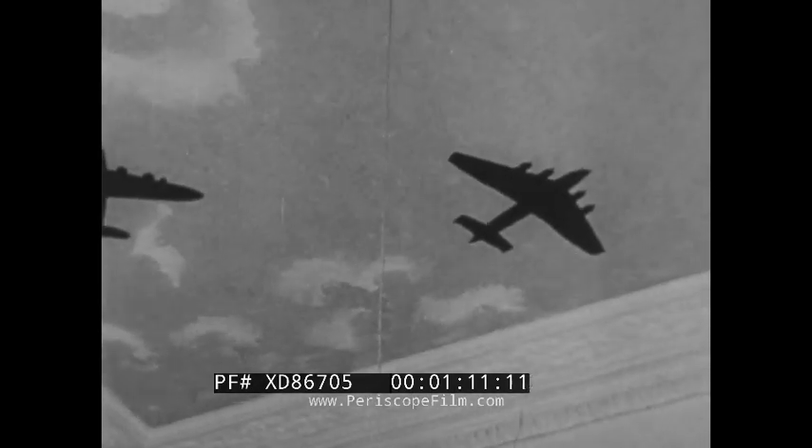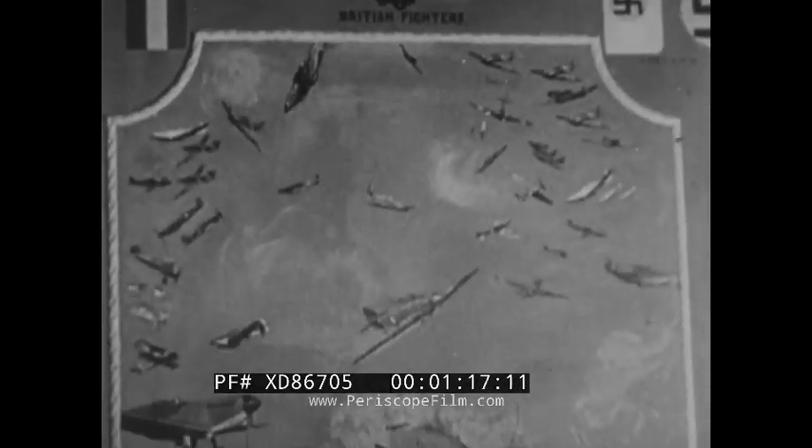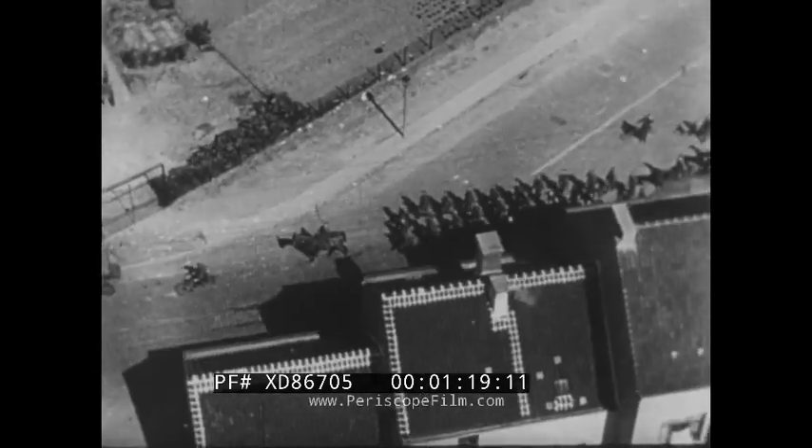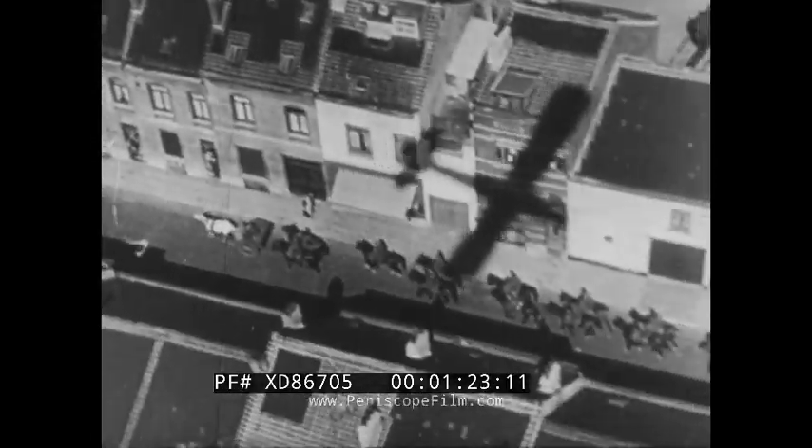Their experience proves how essential it is for all military and civilian observers to recognize quickly leading types of foreign aircraft. From the very shadow of hostile wings, we can learn enough to clip them.